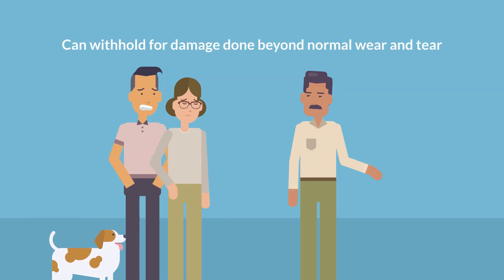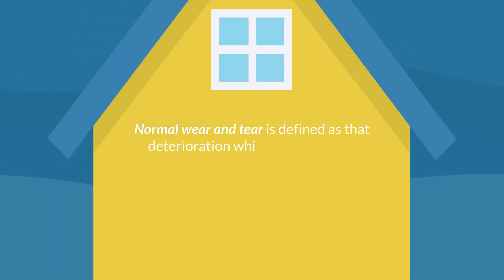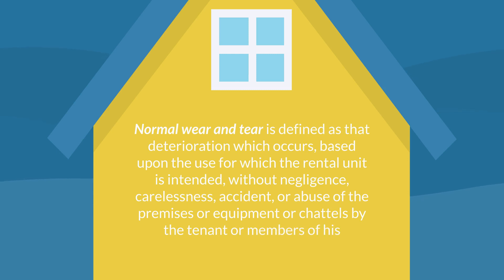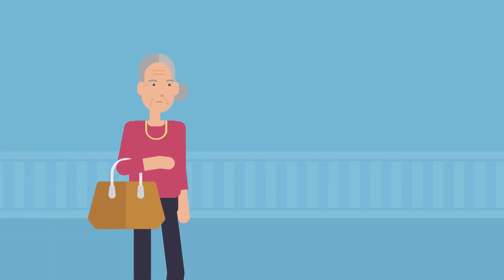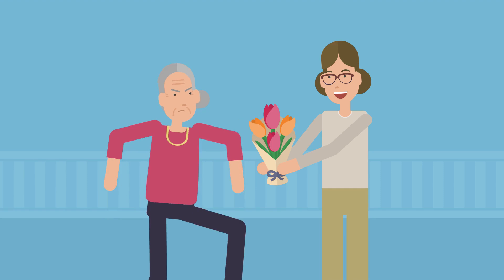A landlord can withhold a security deposit for damage beyond normal wear and tear. Normal wear and tear is defined as deterioration which occurs based upon the use for which the rental unit is intended, without negligence, carelessness, accident, or abuse of the premises or equipment or chattels by the tenant, members of their household, or their invitees or guests. This means that if a tenant's guest puts a hole in the wall, the tenant will be responsible for that damage.